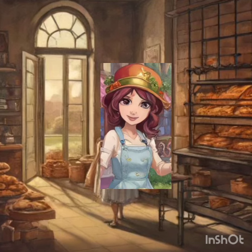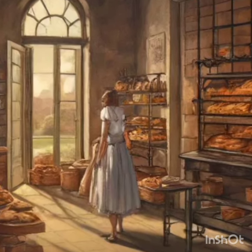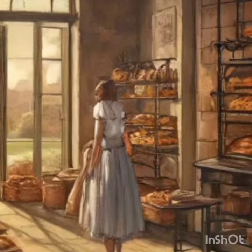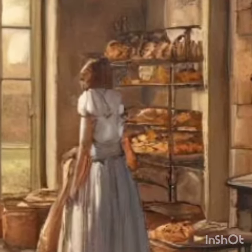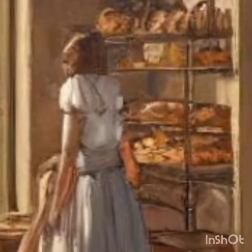Scene 2: The Grand Experiment. The Bakery Kitchen — well-equipped and whimsical. Curious and excited, Mimi decides to bake the mystical muffin described in the recipe. As she mixes the ingredients, each adds an unusual glow to the batter, hinting at their magical properties.